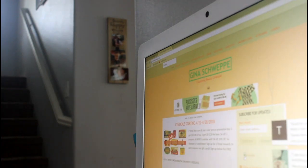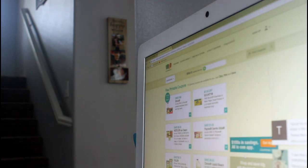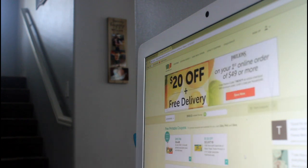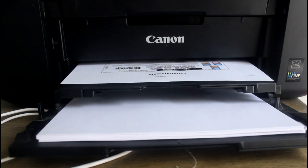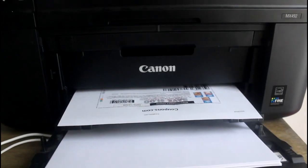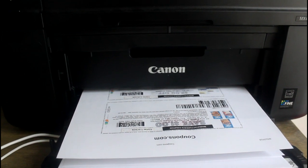I also have a blog if you guys don't know about it — it's GinaSchweppi.com. I'll leave it in the description box below if you guys want to subscribe. From there I just hop onto coupons.com and I scroll through all of the new printable coupons because they tend to refresh on Sundays. Then I start the printing process and I try to be selective with what I print so that I can save my ink and paper.